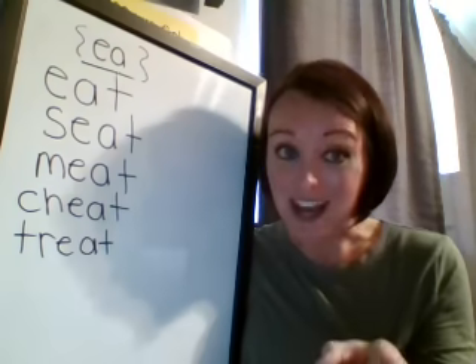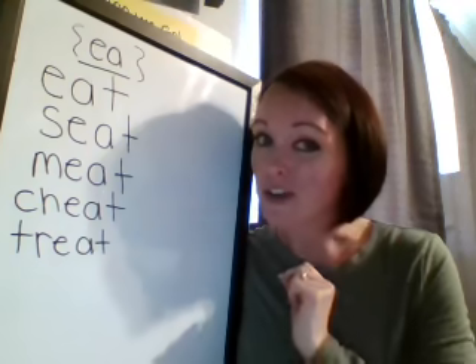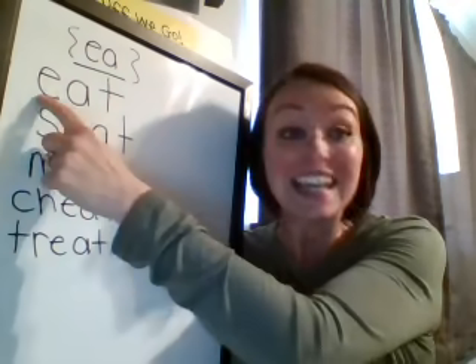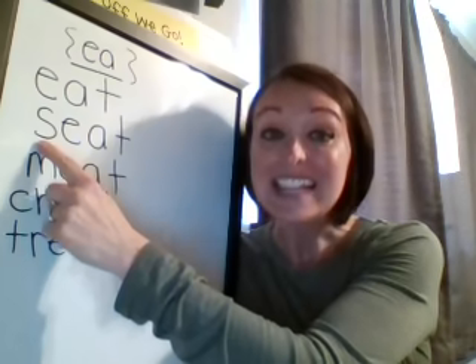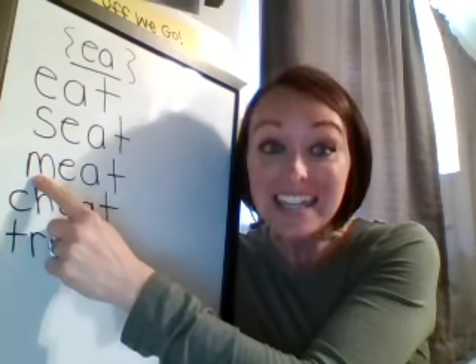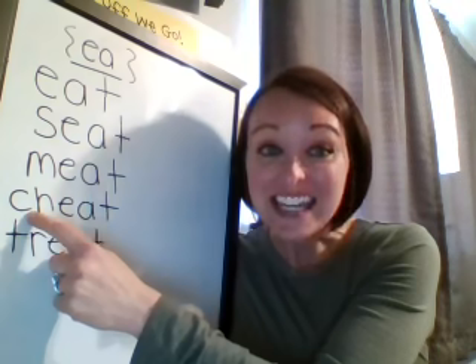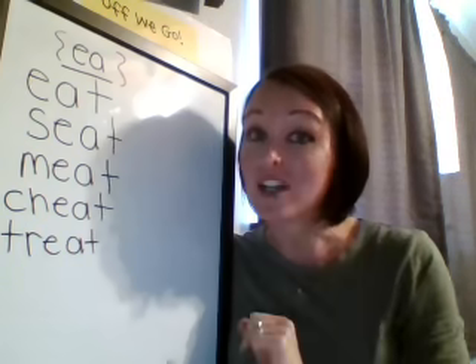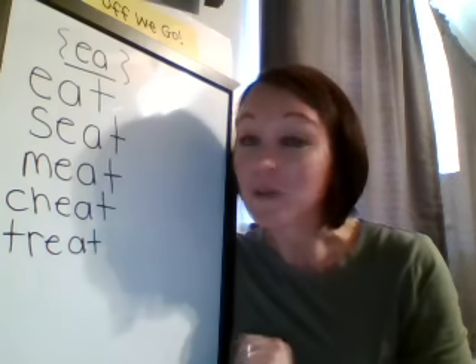So this time I'm gonna read the words with you, but then I'm gonna have you try it on your own after that. So here we go all together, reading with me. Ready? Eat, seat, meet, cheat, treat. All right, this time I'm not reading the words. I'm just gonna point and you're gonna read them to me. Here we go.